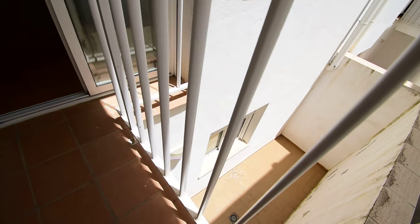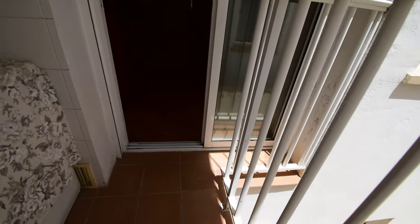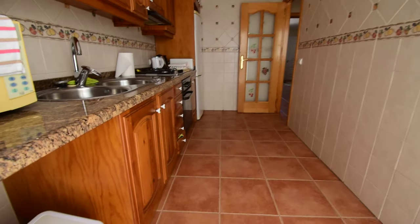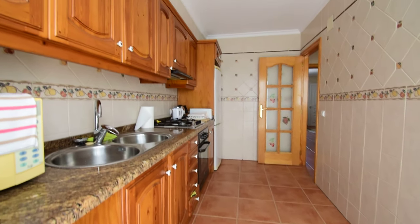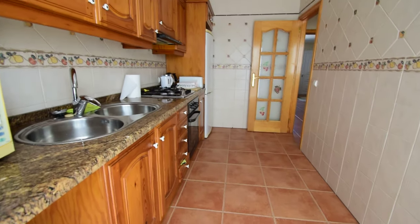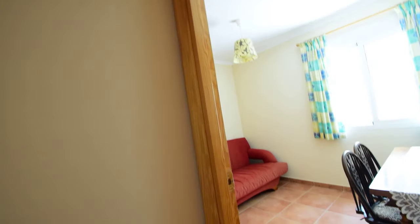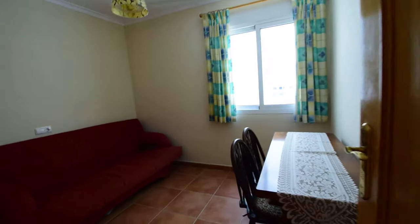So down here we can see the courtyard, adjacent to the garage. Very nice tiles, very light. The house is very modern with nice finishings and no work required.